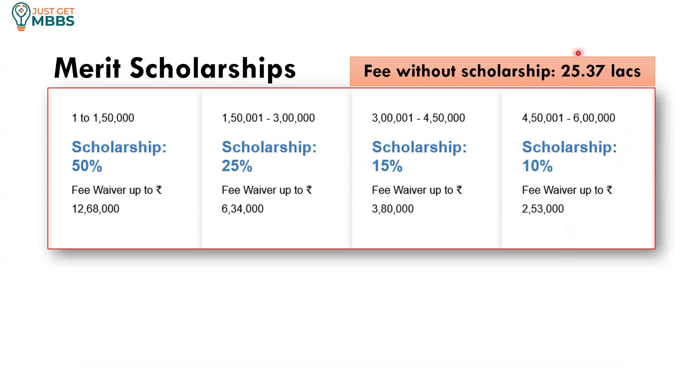There are merit scholarships available in this college. Without scholarship you need to pay 25.37 lakhs per year, but if your All India rank in NEET is between 1 to 1,50,000, you get a 50% scholarship — a fee waiver of up to 12,68,000 — so you will be paying only 12.69 lakhs per year. If your rank is between 1,50,001 to 3 lakhs, you get a 25% scholarship, a fee waiver of 6,34,000, and after applying the discount you will be paying 19.03 lakhs per year.